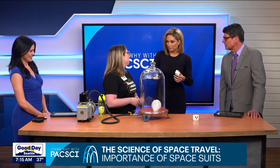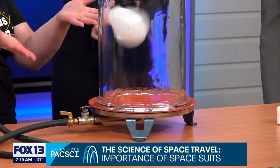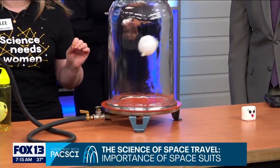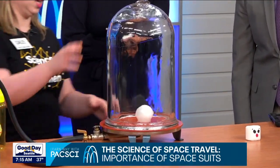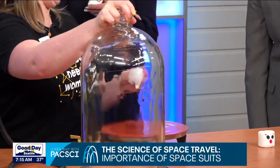We're actually surrounded by 14.7 pounds of air pressure pushing on us all the time. So would my head just expand and explode out there? That's why we have the marshmallow. Spacesuits need to be really rigid with a really good strong seal so that they maintain pressure inside so that we function properly — unlike our balloon.